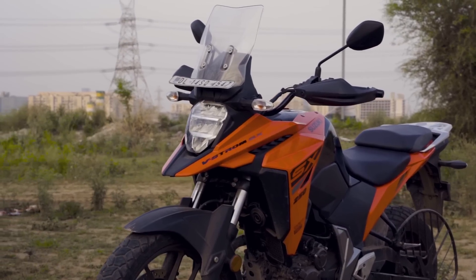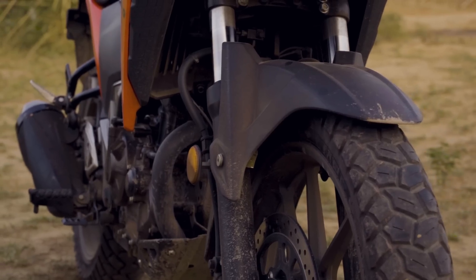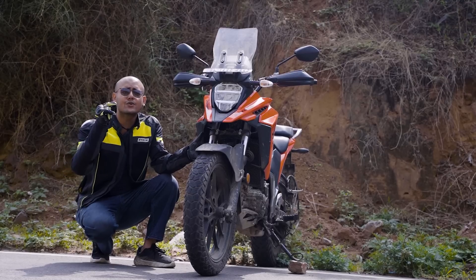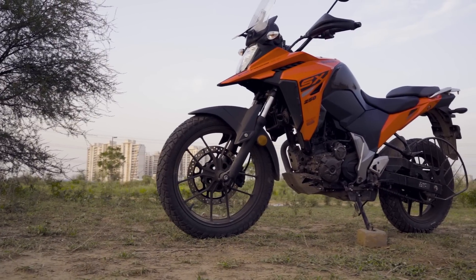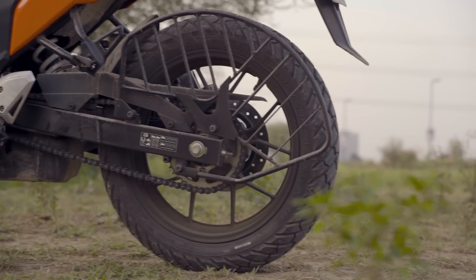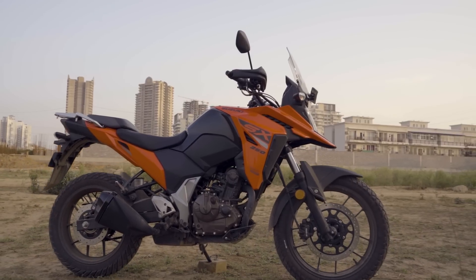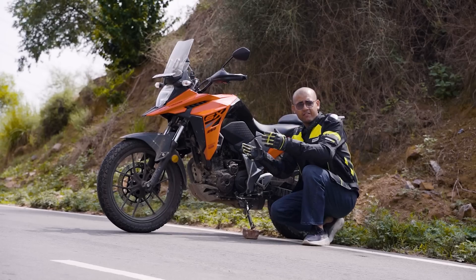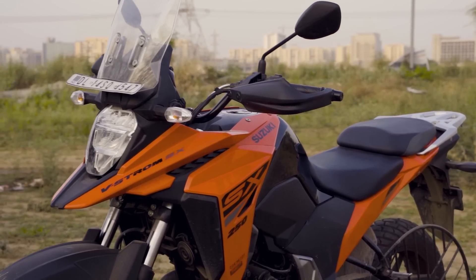If you talk about suspension, the exact same bits used in the Gixxer are used here — 120 mm of travel. This is Suzuki's way of saying it is a mild adventure bike with a lot of touring capabilities. The front is 19-inch and the rear is 17-inch with dual-purpose tyres, and the ground clearance is 200 mm. Combining everything, this is a mild adventure bike for sure, but in touring it will outshine others.